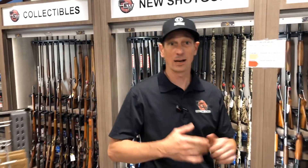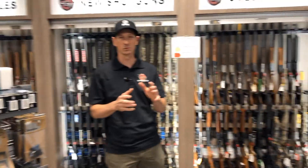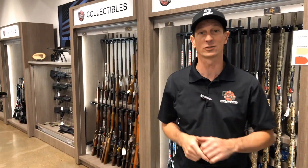Hey guys, Toby from Cape Gunworks here. I wanted to show you what we have in stock right now — the cases are bulging at the seams. While most gun stores don't have anything to sell, we are full to capacity, which is a testament to our good inventory team that is out there hunting for the deals for you.